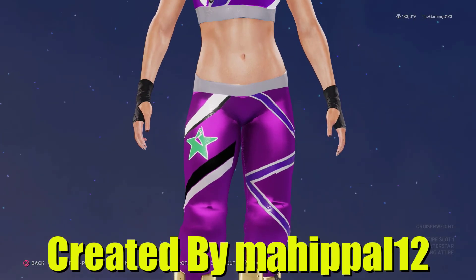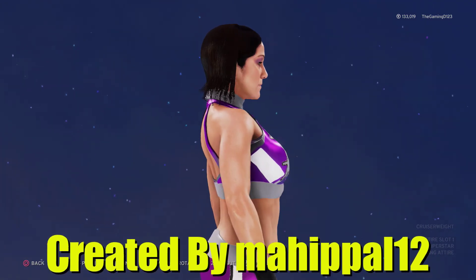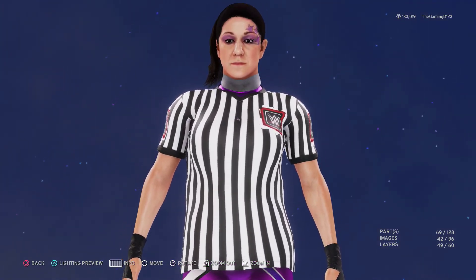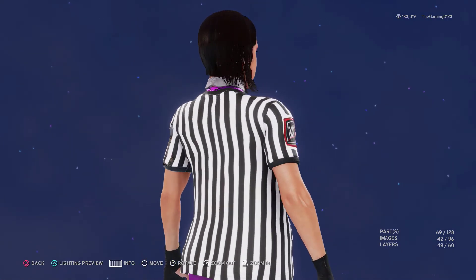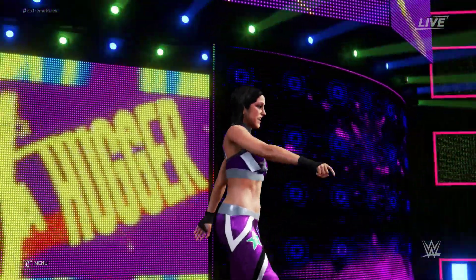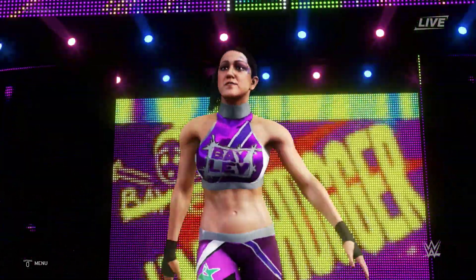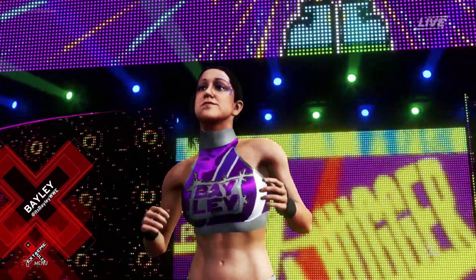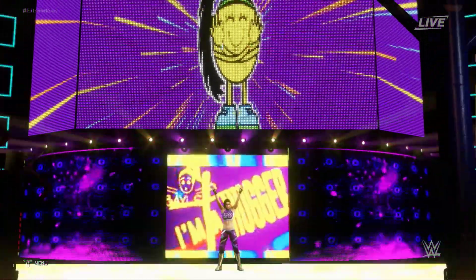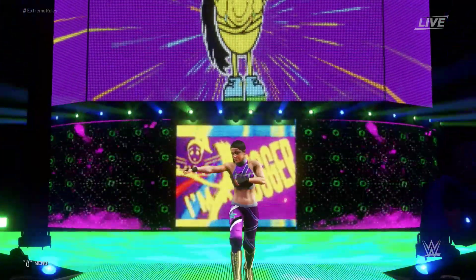With superstar number eight we have Bailey, created by My Pal 12. There are two separate attires — the first one is her attire from the pay-per-view itself, which is mainly a purple and white theme with a little bit of gray and black involved. It looks pretty cool. The hair looks a little weird because this game never had her hairstyle in it, so it's hard to recreate, but overall it looks really cool and is very on point with her actual attire.